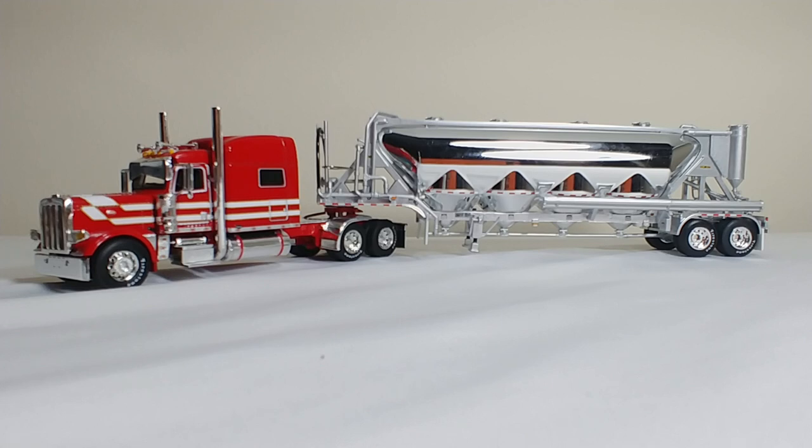Again, I kind of want to know what you guys feel about whether you would pay a little bit more for more detail, or if you think the price point is already good and you don't want to see any more price increase. It does come in your standard DCP black clear window box — there's no change there. But overall, this truck is really fantastic, and if you're a fan of Peterbilts or 1-64 scale trucks, definitely pick this one up.